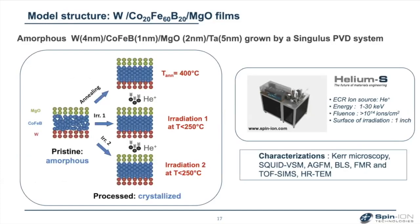The first example is improving crystallization. We started with amorphous tungsten/CoFeB/MgO films — this is basically the free layer in a magnetic tunnel junction. We studied 2D domain wall motion in three different samples: one annealed at 400°C, which is the current temperature needed to get high TMR and crystallization in MTJs, and two irradiation processes at low temperature. The irradiation was performed with our tool, and we used Kerr microscopy, VSM, BLS-FMR, TOF-SIMS, and TEM to characterize all different samples.